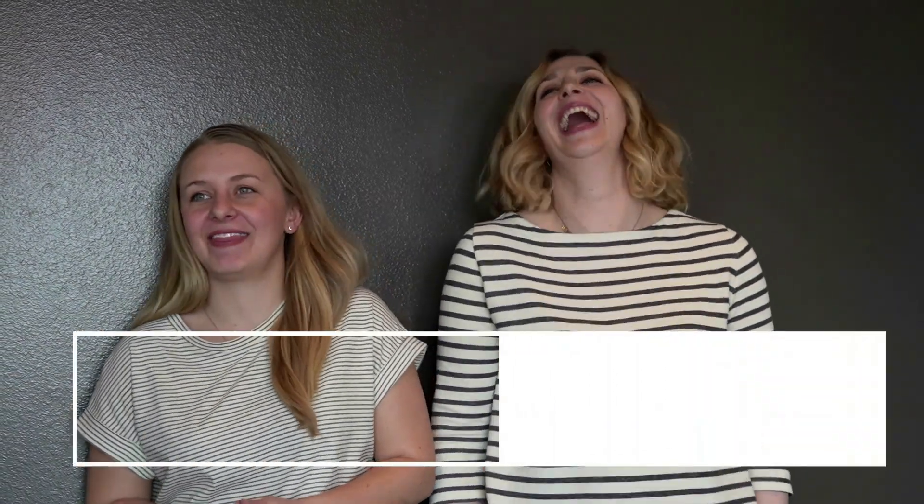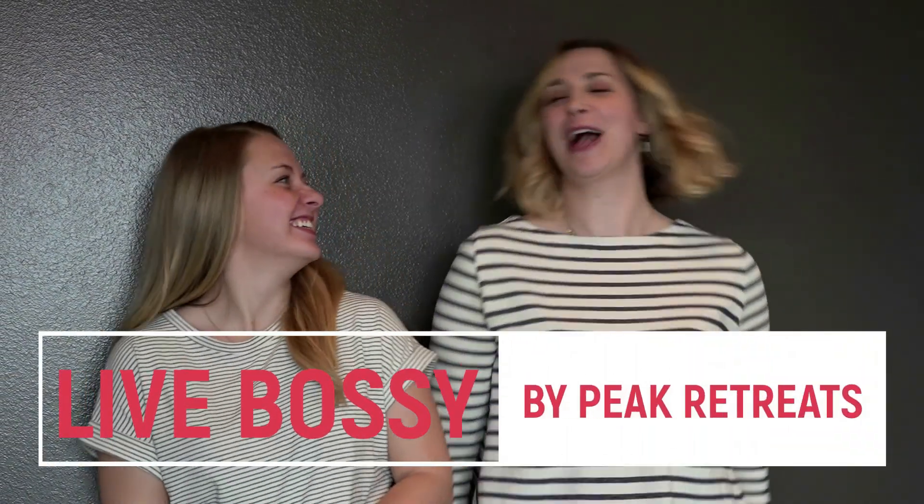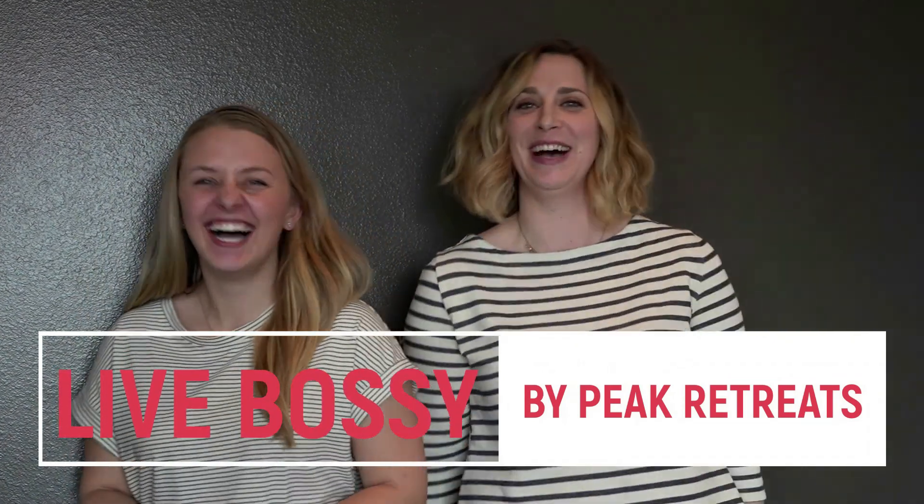Hi, Cassie Morgan here — thanks for tuning in to Bossy. We're really excited and hope you enjoyed the video. If so, subscribe to our channel. We also offer awesome retreats for women and female founders looking to expand and grow their business. Thank you to our partners, Cambium Place at Old Sawmill District, Missoula's newest urban neighborhood where you can live, work, and play.